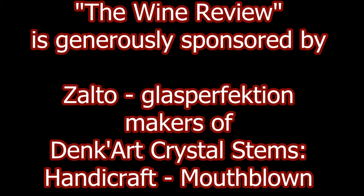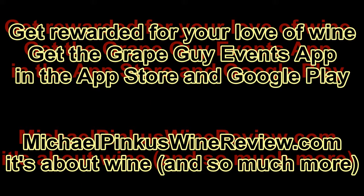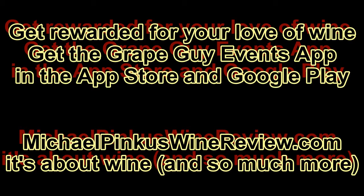Sign up for the new weekly newsletter. And while there, why not get the scoop on the new Grape Guy Events app, where you collect points for visiting wineries, attending events, retweeting videos, and so much more. Grape Guy Events — giving you more from your wine experience. Thanks for watching, see you next week.